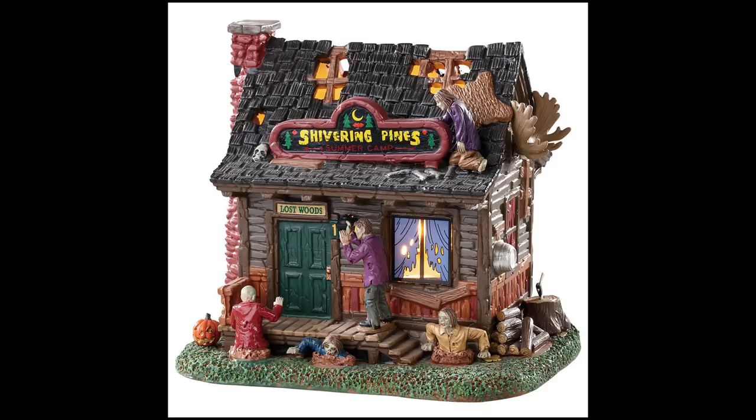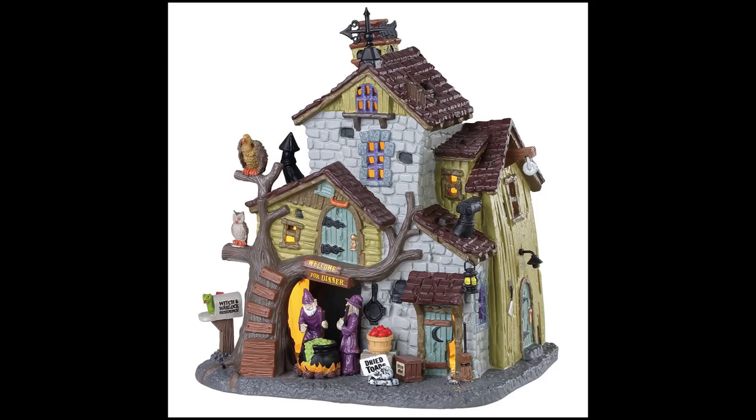This is the Creepy Cabin — one of the best-looking pieces in my opinion of the new ones announced so far. It looks like a spooky old log cabin; it sort of reminds me of something out of Evil Dead.